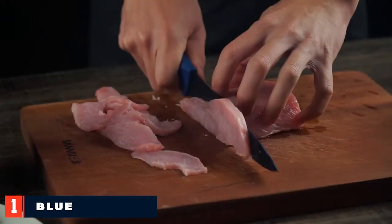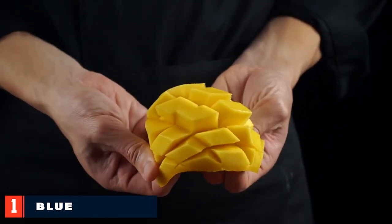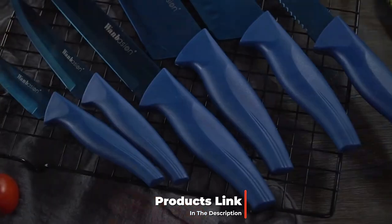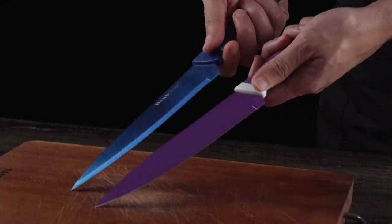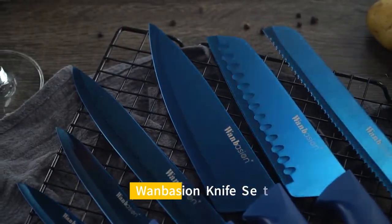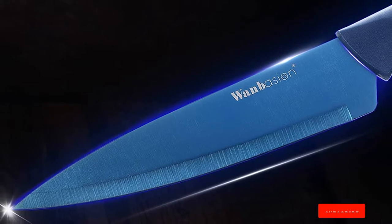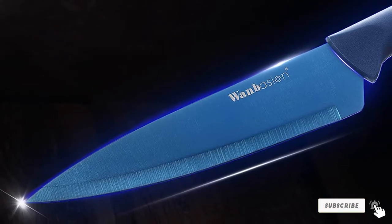At number one on our list we have the Blue Professional Kitchen Knife Chef Set. This versatile six-piece knife set is resistant to rust, scratches, and corrosion. The knives are extremely durable, with sharp high-quality stainless steel blades and lightweight plastic handles. The set includes a chef's knife, santoku knife, carving knife, bread knife, utility knife, and paring knife.